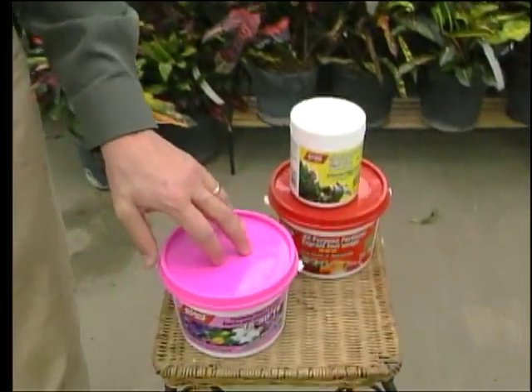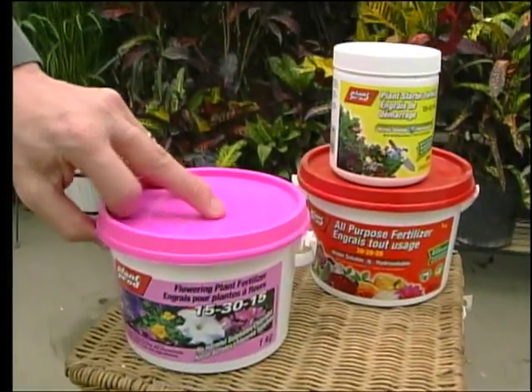Today on Good Growing, we're talking about fertilizers. You have your plant, it's beautiful — now you've got to feed it. But what fertilizer do I choose for what plant, and what do those three numbers on the fertilizer jar mean? We're going to talk about that today. I have three different types of water-soluble fertilizer here.